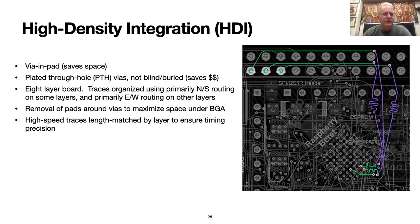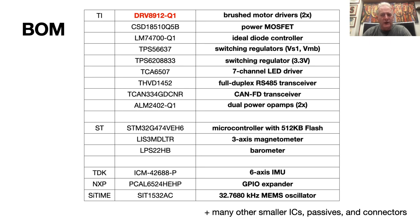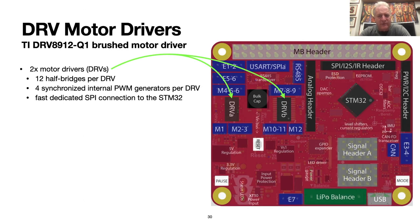The advanced ECAD software program used — Altium — makes the design of such complex layouts straightforward. Advanced ICs are implemented across the board, and the datasheet describing them illustrates the amazing levels of efficiency and advanced functionality now possible in a very small footprint for many of the sub-problems that must be solved when building up small robotic systems. Particularly impressive are the DRV8912Q1 motor drivers from Texas Instruments. A pair of these DRVs are implemented — each has 12 half-bridges and each generates up to four PWMs. A fast dedicated SPI connection attaches these DRVs to the MCU, which simply instructs the DRVs to command a direction and duty cycle to actuate the motors over SPI, and the DRV generates the PWMs necessary to make it happen.